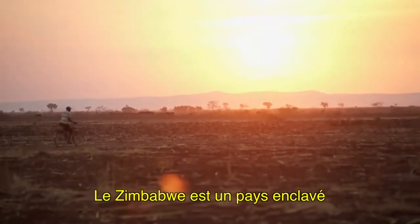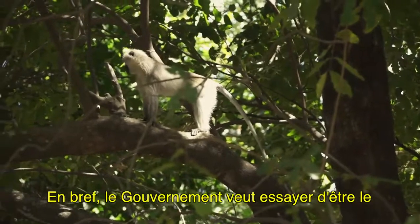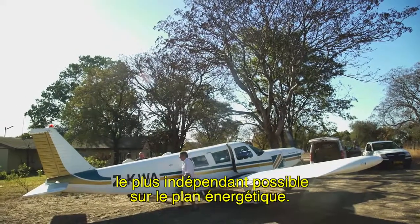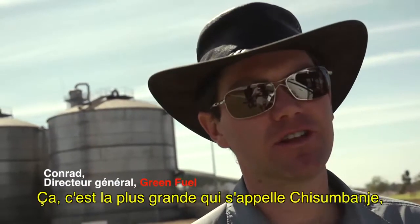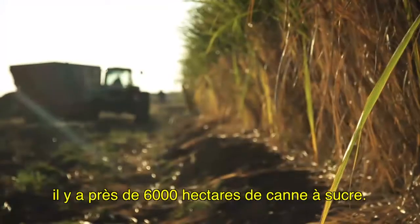Zimbabwe is a landlocked country and we don't have any of our own fuel or oil, and basically the government wants to try to be as energy independent as possible. So we've got two estates — this is the main one for Chisholm Bungee, with about 6,000 hectares of sugarcane here.